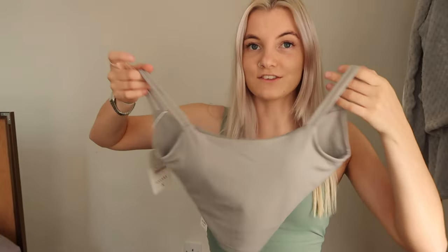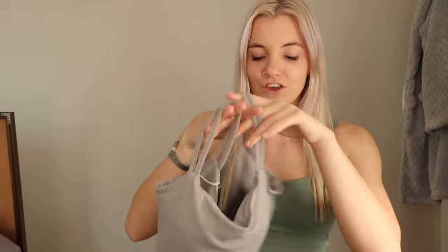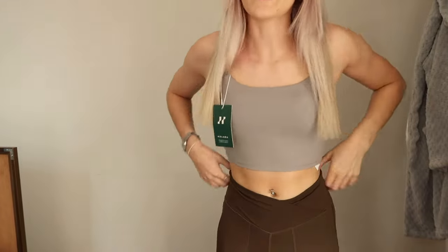I'm trying to alternate between tops and leggings. This next top — I absolutely love this color! It's actually the same style as the one I have on now but in this gray color, like a light gray. I'm obsessed with it. I'll quickly put it on so you can see the color. Here is the top on — very nice. This color will literally go with everything, which is great. It's very soft material as well.